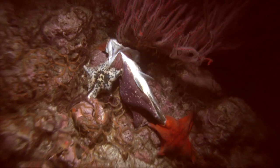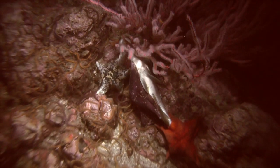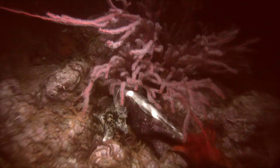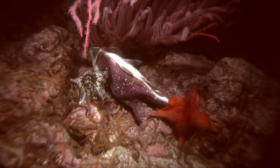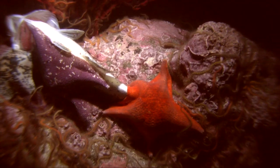Earlier in the day I found a dead fish that was rolling around on the bottom. I came back later that night and found a bunch of bat stars attached to the fish. You can see that these starfish are important scavengers that clean up the bottom.